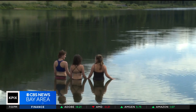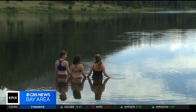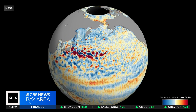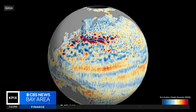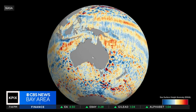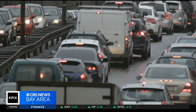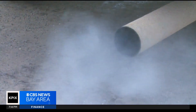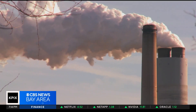The satellite will measure the height of nearly all the water on Earth's surface. NASA just released a visualization of SWOT's first full 21-day orbit that ended mid-August. The red and orange areas indicate ocean water that's higher than average.